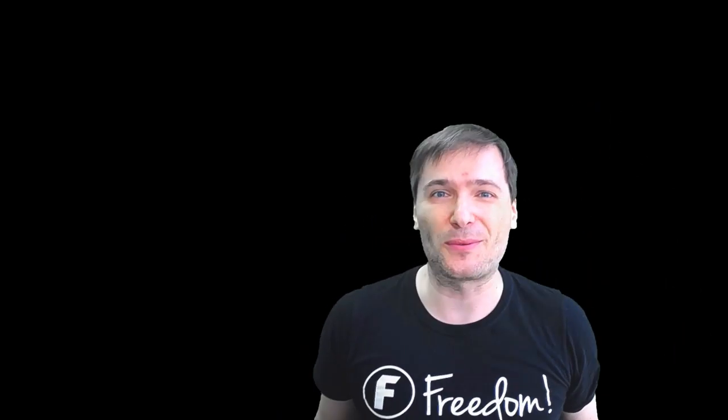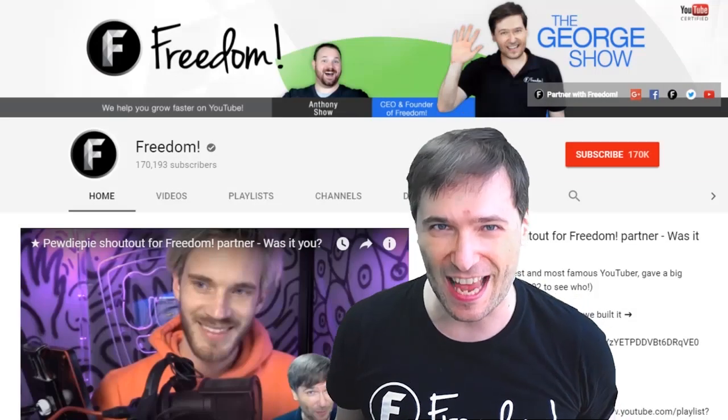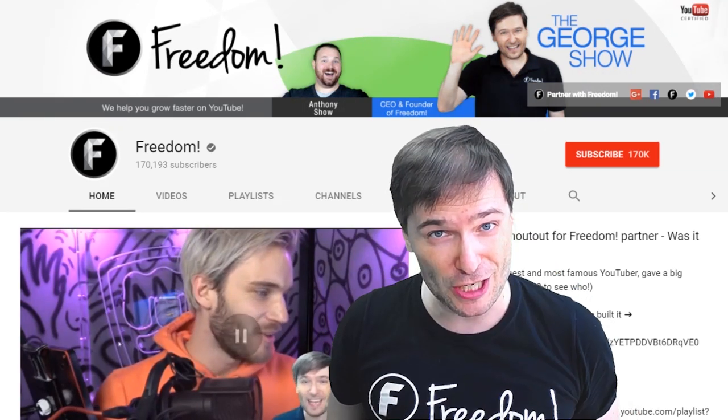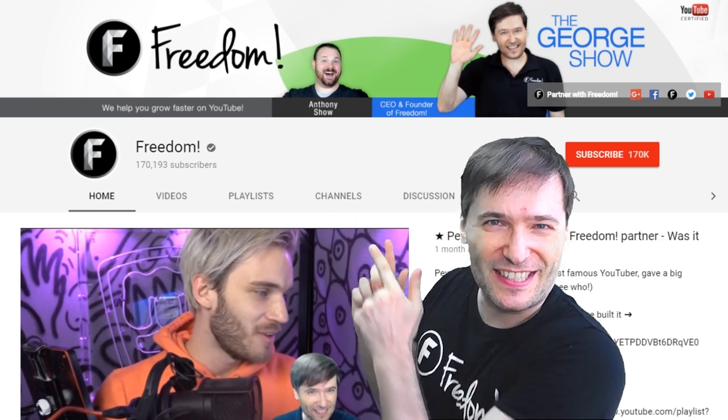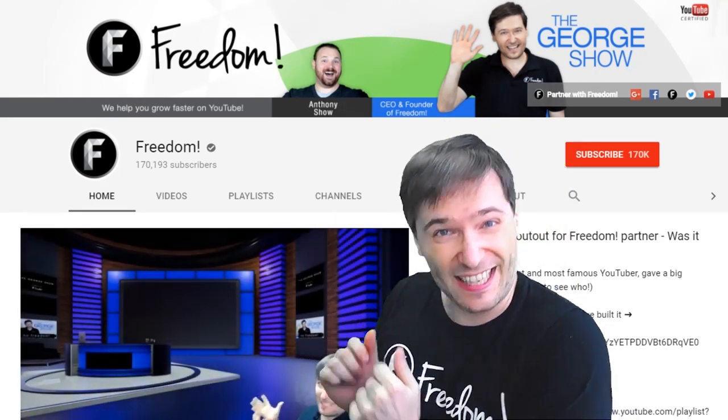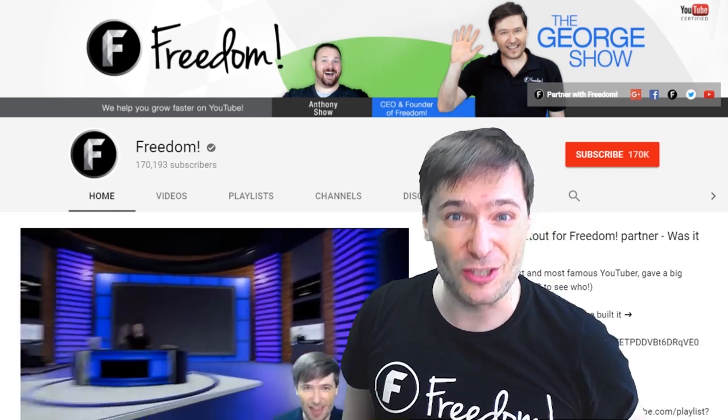To get more George, click that big F — that will subscribe you to Freedom Central, home of the George Show. And PewDiePie gave one of you, Freedom Family, a big shout out. Click that video to see the shout out and to see our new 3D sets. And click that video to see what YouTube recommends you watch next.